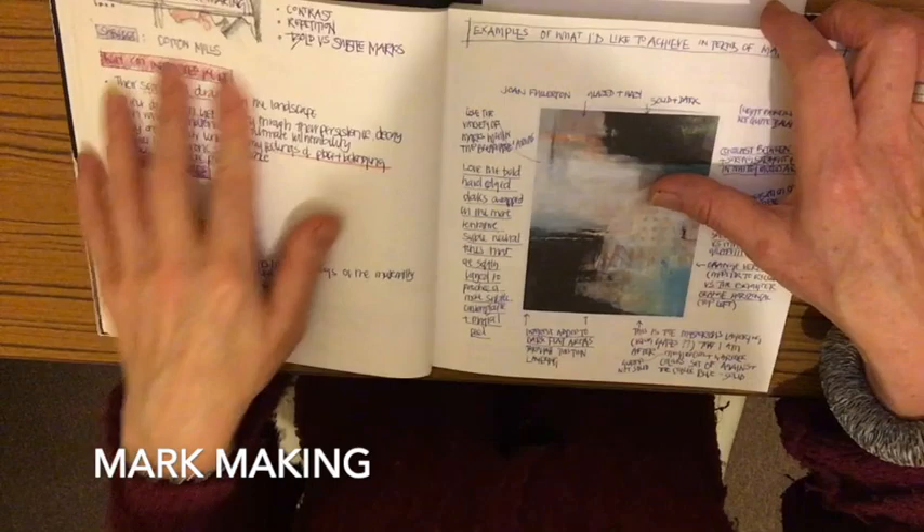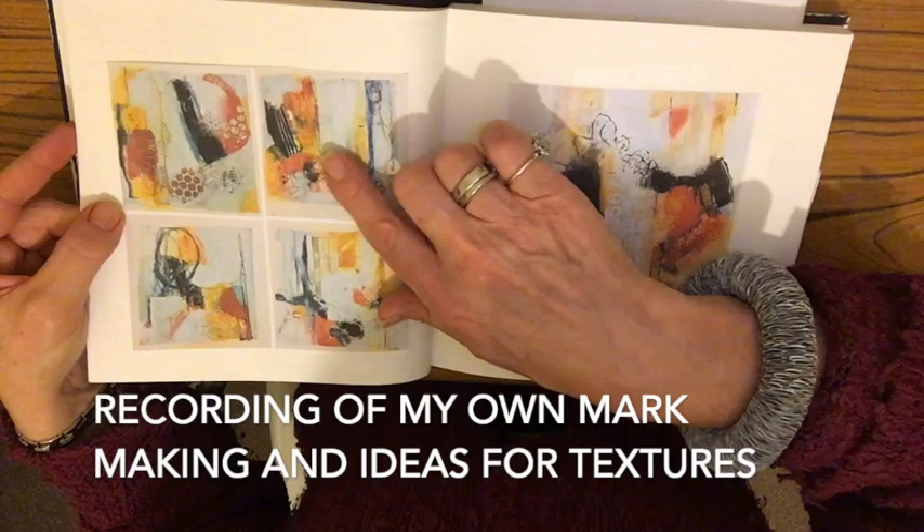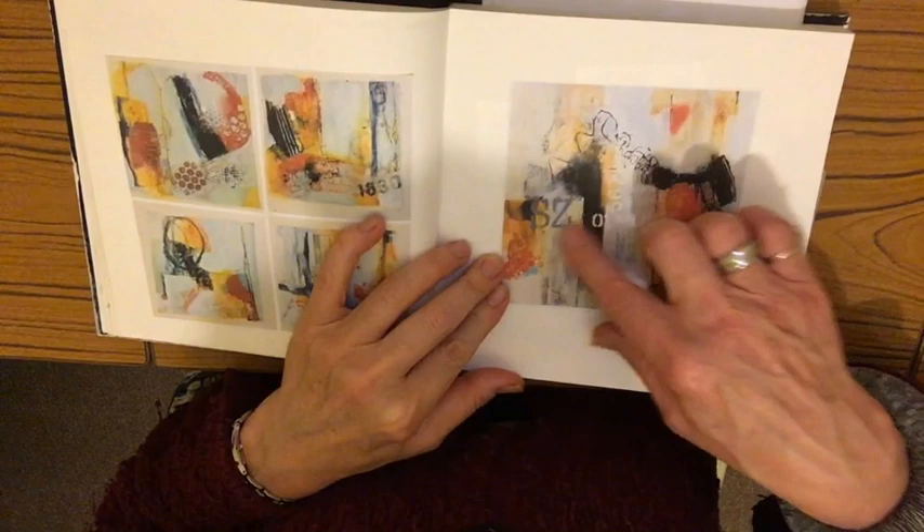I revisit the mills and what in particular I want to convey in my paintings. There's some mark-making exploration on larger pieces — I've created photographs of them and cut them out just to show the different marks I've been looking at.